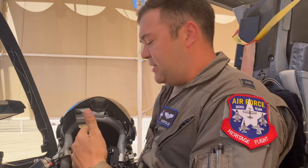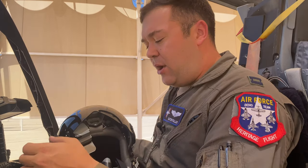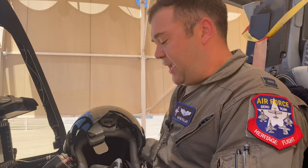Also a really cool capability — I'm able to slew my targeting pod with it. So normally on the right wing out there on station 10, we'll have a Lightning targeting pod, and I can cue that targeting pod simply based on my line of sight. I can look at a point on the ground, hit one switch on the stick, and it'll slew the targeting pod right to it. That allows us to quickly correlate targets and be more efficient in the CAS environment.